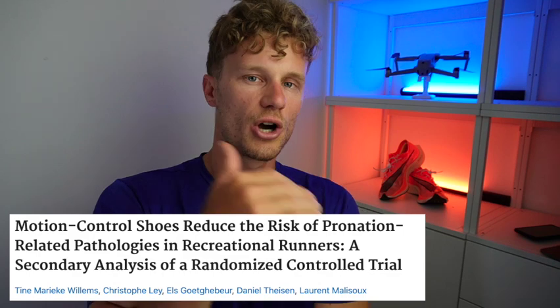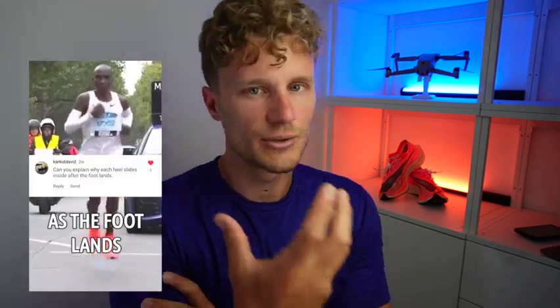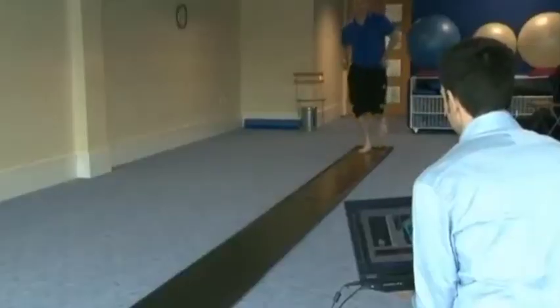One study I found very interesting focused on extra foot pronators — people who over-pronate when they run. It turned out they did not have an additional risk for injury, which contradicts what many people thought in the past. Previously, many shoes tried to correct overpronation believing it increased injury risk. It does however turn out that motion control shoes may actually be beneficial for those people.